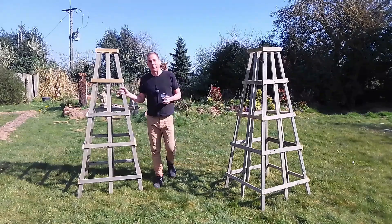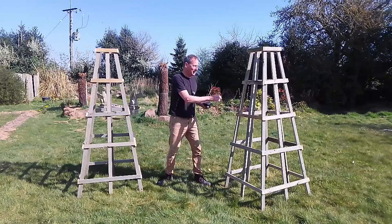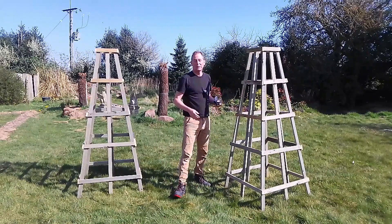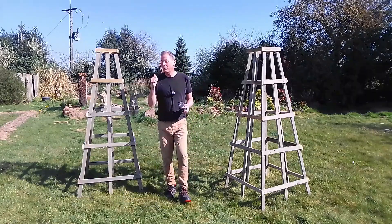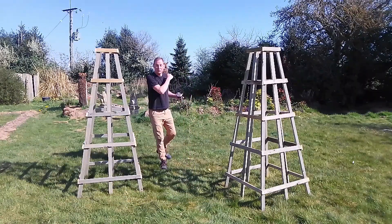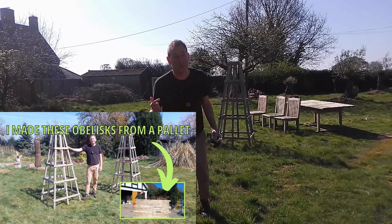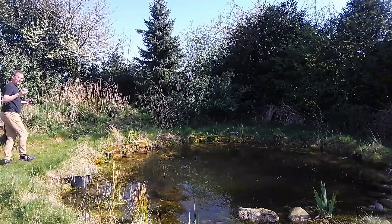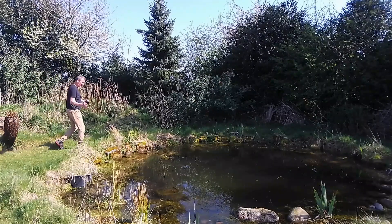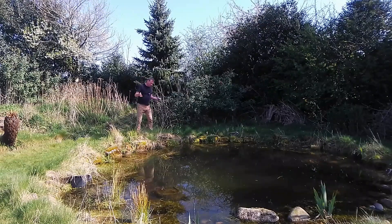Hello, welcome back to Mark's House and Garden. I've just put the finishing touches to these garden obelisks, which are actually made out of a pallet. I've got something exciting to show you down at the wildlife pond which is behind me. I'll put a link to the obelisk video in the description box below, just in case you're interested.